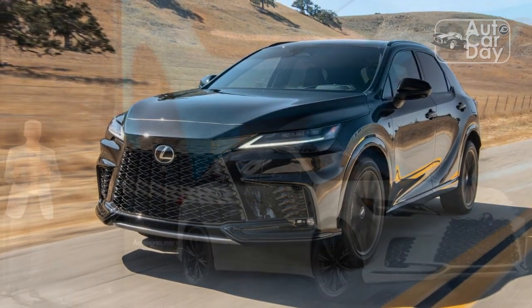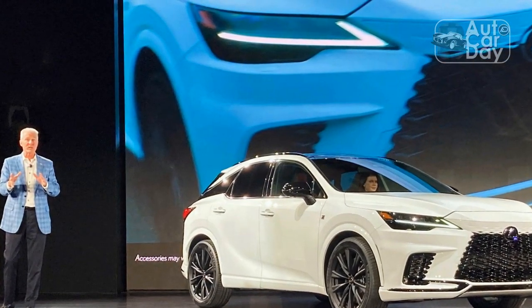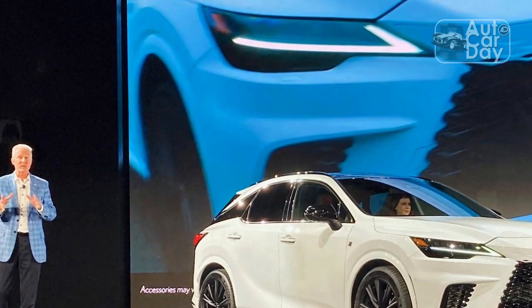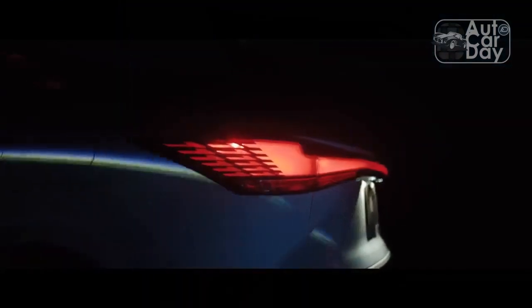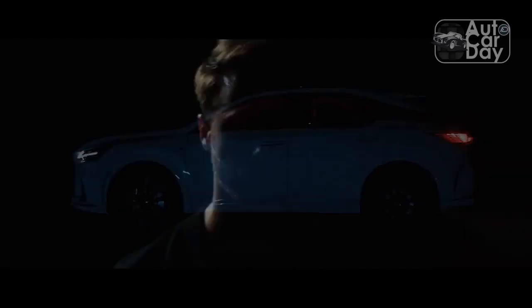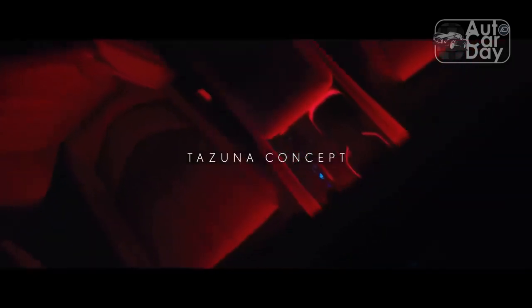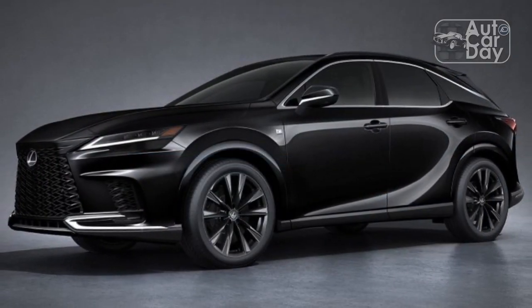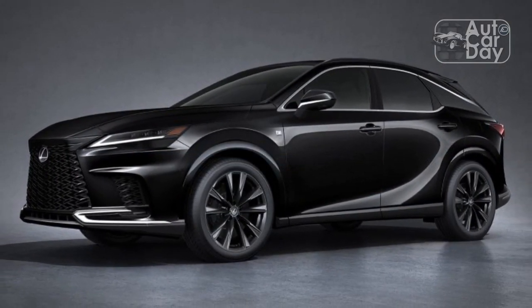The biggest change inside is the new 14.0-inch touchscreen with Lexus' updated infotainment system, which includes a much-improved navigation system powered by Google Maps. The entire system is easy to use with voice commands, and there's no real digging through menus to find what you need. It also allows for over-the-air updates so the system can be further refined and add features over time.